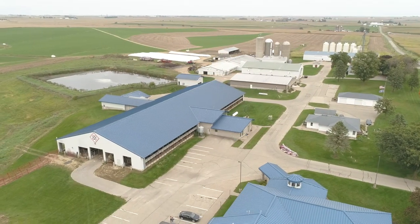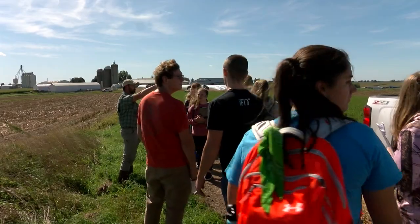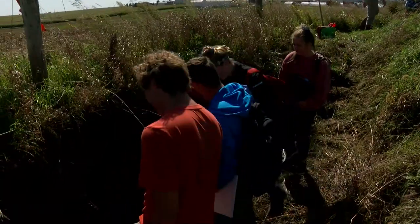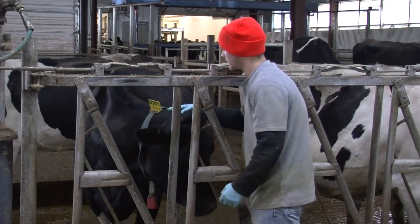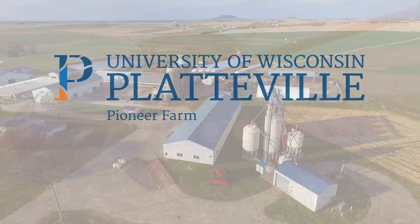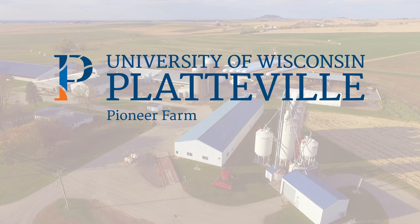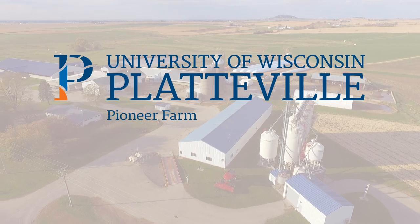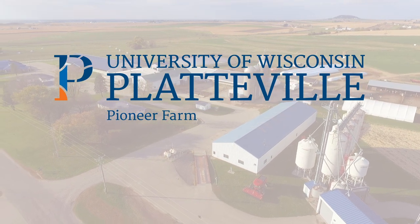The University of Wisconsin-Platteville Pioneer Farm supports the vitality of Wisconsin agriculture. Pioneer Farm's mission is to provide on-farm experiences for students, to evaluate management practices, to conduct systems and applied research, and to communicate education and research to students, agencies, producers, and the public. Thank you for your interest in Pioneer Farm.